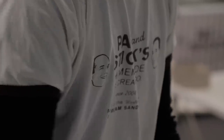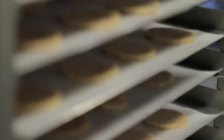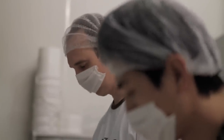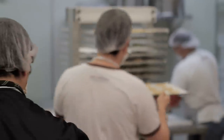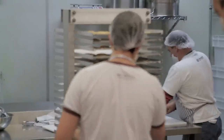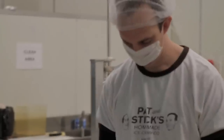It was always my dream to make ice cream. When I moved to Australia, I held on to the dream and thought of something that no one was doing, and that was ice cream sandwiches. So I went back to the U.S. and went to do an ice cream making course at the University of Wisconsin.